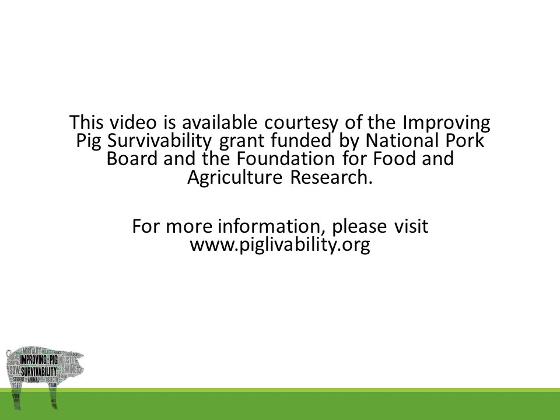Thank you for watching. This video is available courtesy of the Improving Pig Survivability Grant funded by National Pork Board and the Foundation for Food and Agriculture Research. For more information, please visit www.piglivability.org.